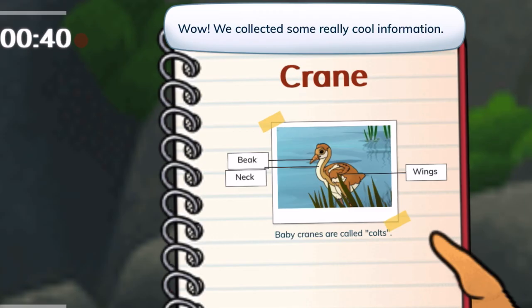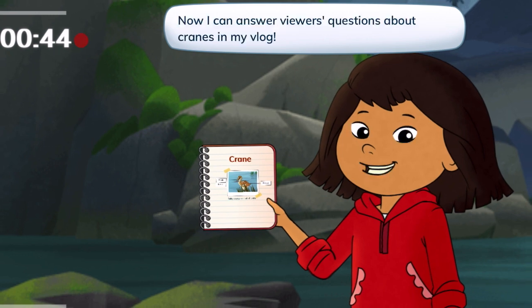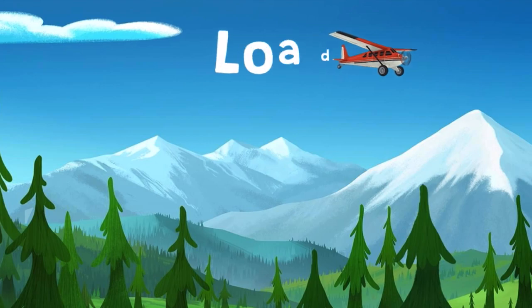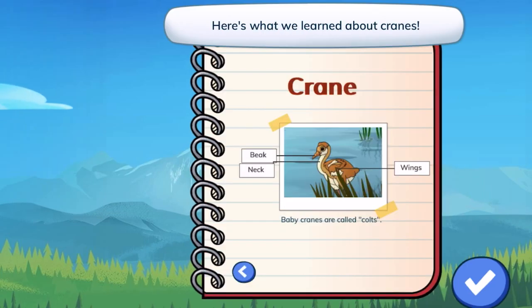Wow, we collected some really cool information. Now I can answer viewers' questions about cranes in my vlog. Here's my notebook — here's what we learned about cranes.